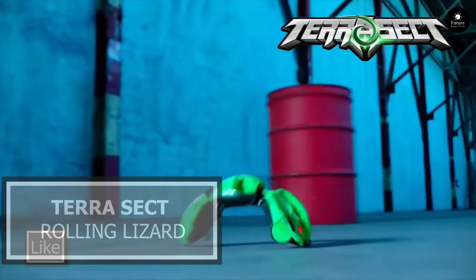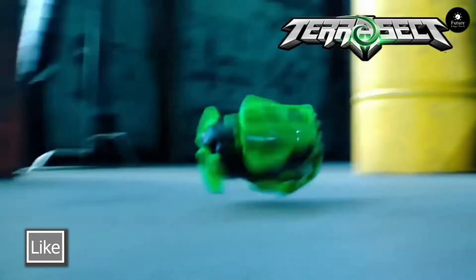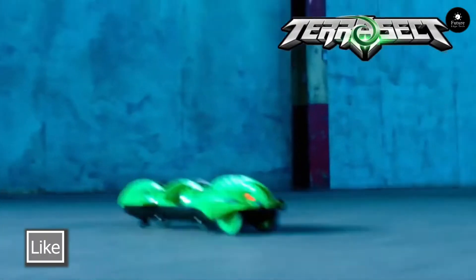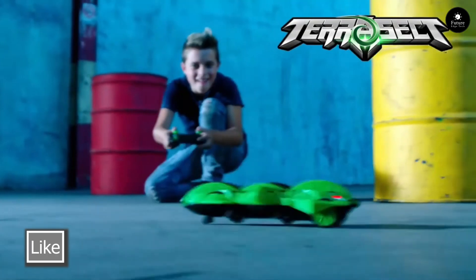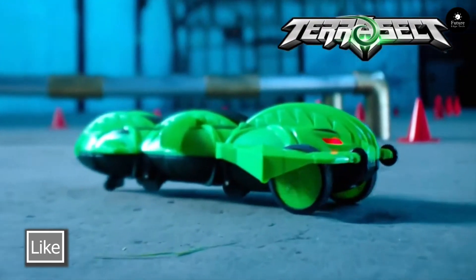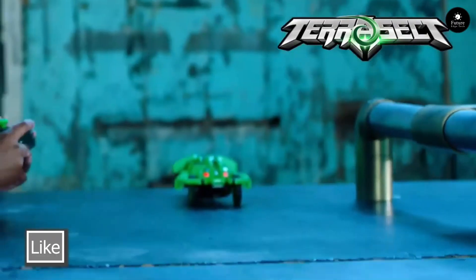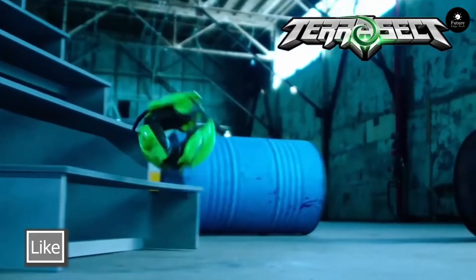Next, get ready to embark on an epic adventure with the Terasect Rolling Lizard — the ultimate remote-controlled reptile that conquers any terrain with ease. Engineered for action and built for excitement, the Terasect Rolling Lizard defies boundaries as it rolls, flips, and explores its surroundings with agility and speed.